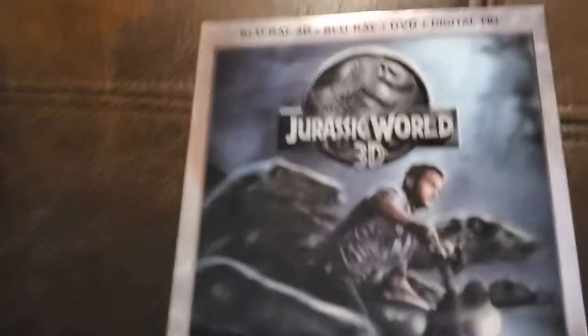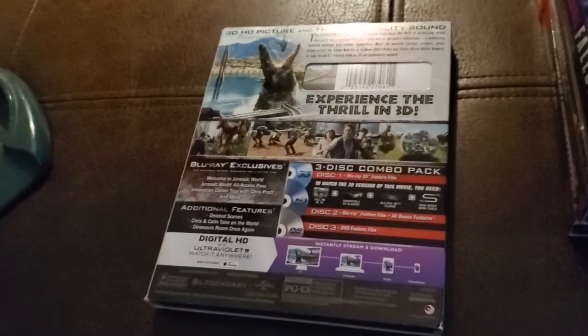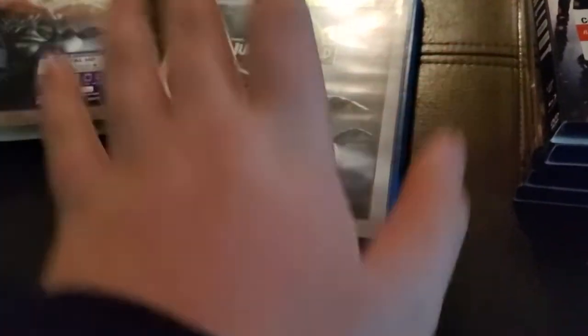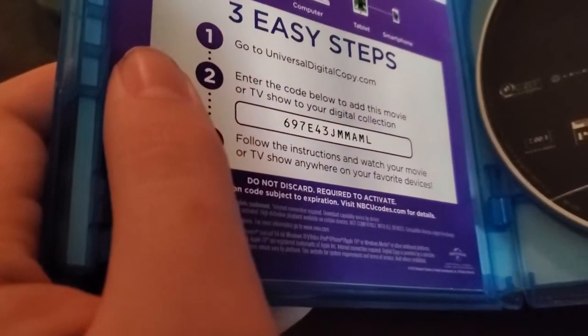Our first movie — the one with the digital copy — is Jurassic World in 3D Blu-ray, which includes 3D plus Blu-ray plus DVD plus Digital HD. This is honestly insane. I can't believe I found this at the library. If I hadn't gotten it, somebody else would have and probably resold it, because this is worth at least $15 to $30. Here is the digital copy — redeemable in the US and Canada.